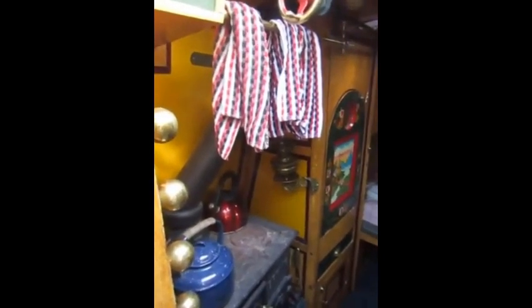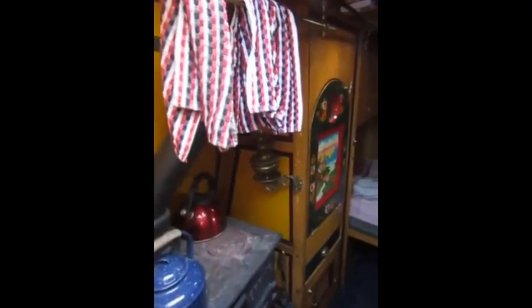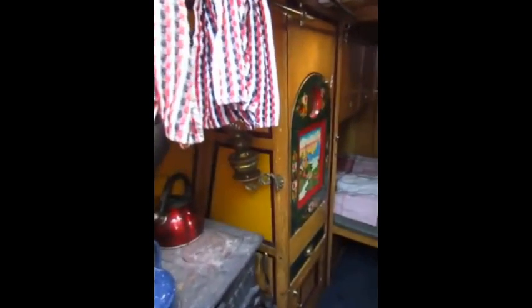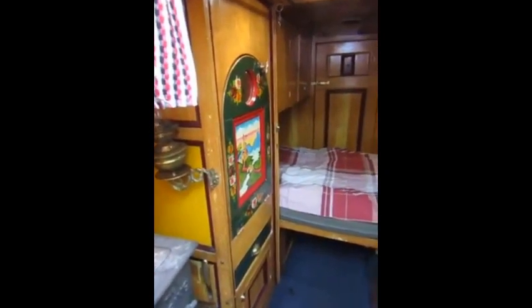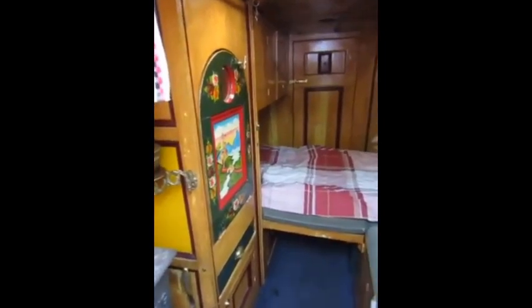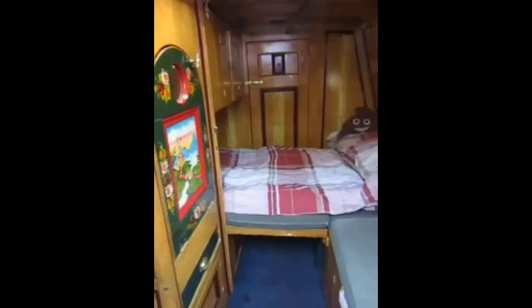The back cabin, or boatman's cabin as they're often known, is the living accommodation of a traditional working narrowboat. Although each individual boat had her own quirks, the basic cabin layout was the same throughout the long-distance carrying boats and functioned as bedroom, bathroom, kitchen and living room for the family it served.